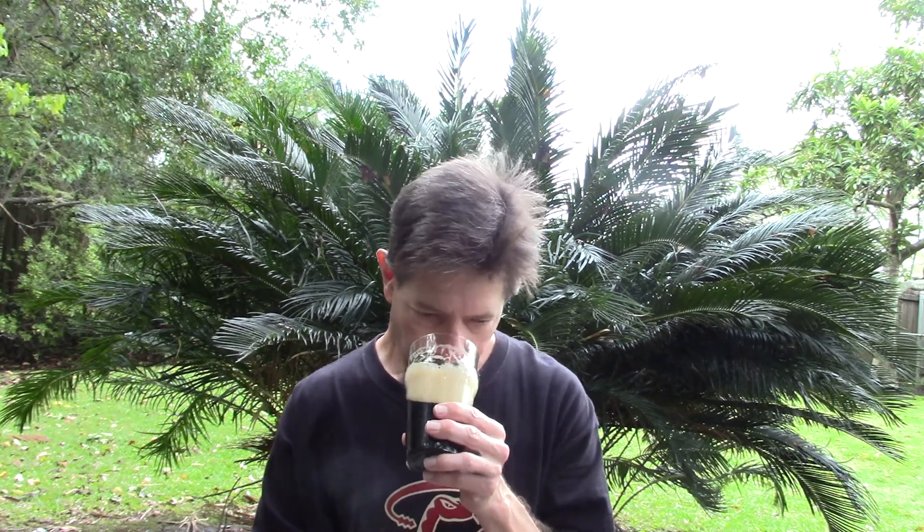It's got that typical Guinness aroma — very bready, very malty, bread crust, creamy, coffee-like nose, maybe some chocolate. It's from those roasted malts. Smells wonderful, looks good.